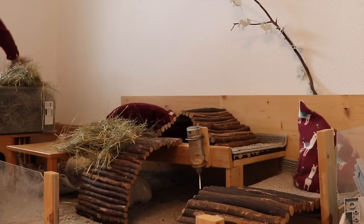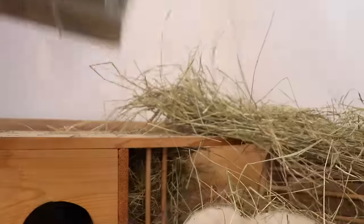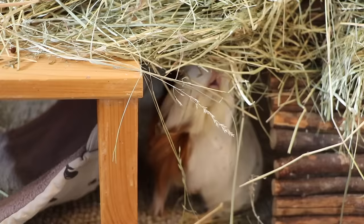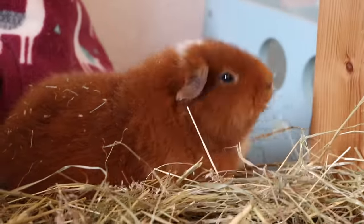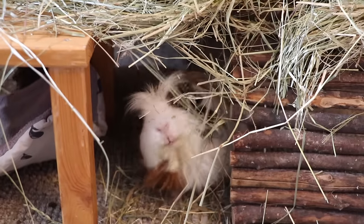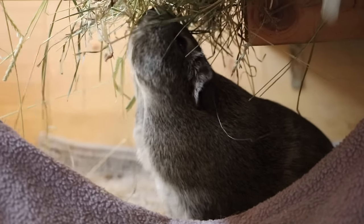Hay everywhere. Hay is food, but hay is also a hidey, and the darker a space is, the more guinea pigs love it. So instead of putting hay in the hay rack, just put it on top of every surface you see in their cage. You can even create new hideys and new pathways with this. The guinea pigs are going to love it and will not know where to snack first or where to sleep first. It's also a way for them to explore new stuff, which guinea pigs love because they're very curious animals.